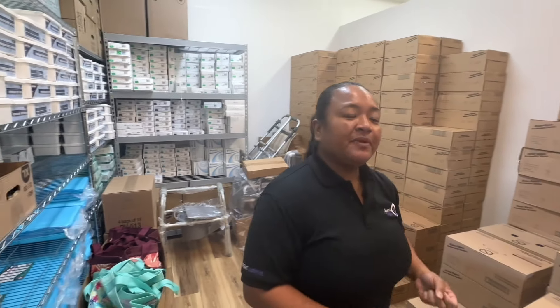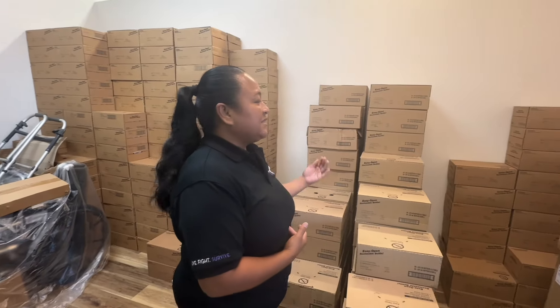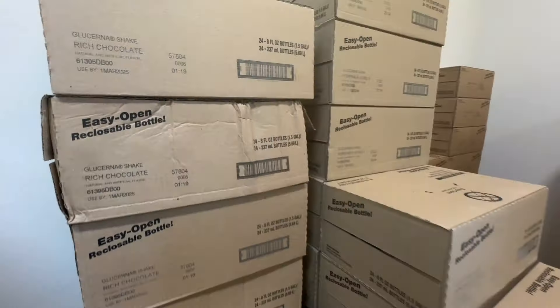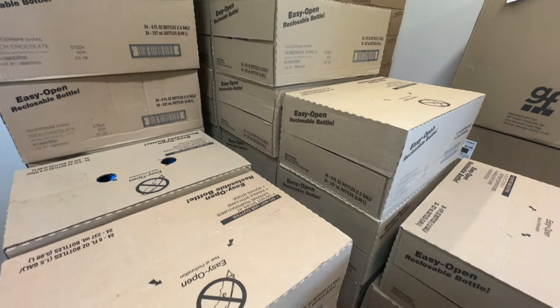A lot of times patients go through chemotherapy and lose their appetite. So one of the services that we provide is nutritional supplements — Glucerna for diabetics and Ensure for non-diabetics. We also provide Jevity 1.2, which is for PEG feeding.